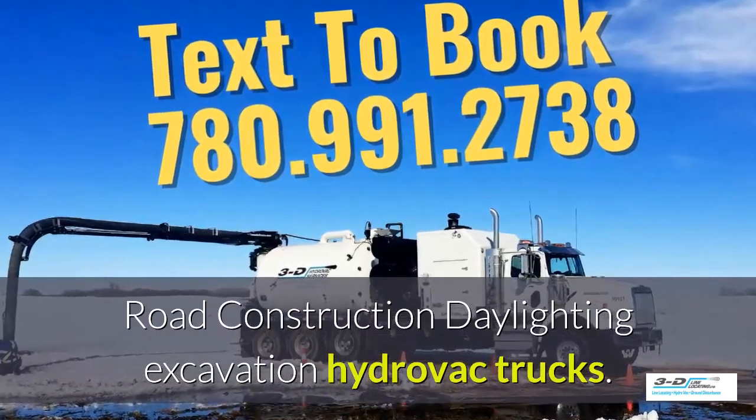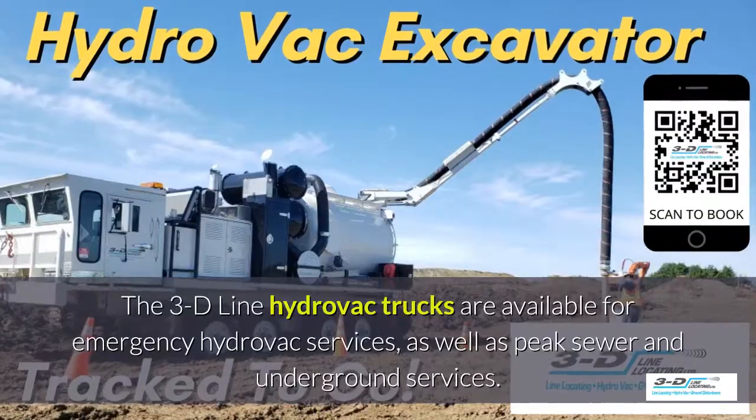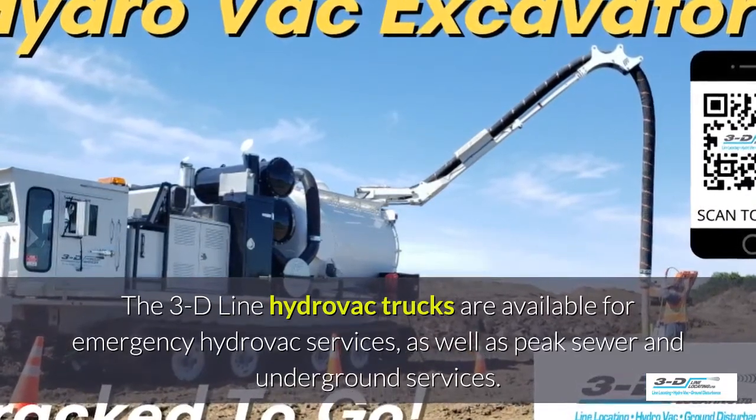Road construction daylighting excavation systems using hydrovac trucks. The 3D Line hydrovac trucks are available for emergency hydrovac services, as well as peak sewer and underground services.